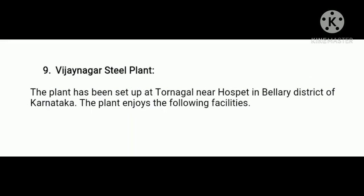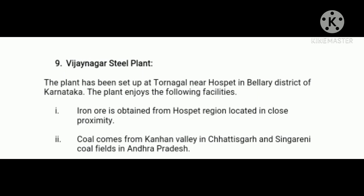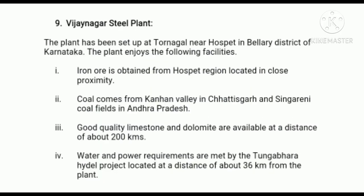Next, Vijayanagar Steel Plant. This plant has been set up in Bellary district of Karnataka. Firstly, iron ore is obtained from the Hospet region, located in close proximity. Secondly, coal comes from Kanhan valley in Chhattisgarh and Singareni coal fields in Andhra Pradesh. Thirdly, good quality limestone and dolomite are available at a distance of about 200 kilometers. Fourthly, water and power requirements are met by the Tungabhadra Hydel Project, located about 36 kilometers from the plant.